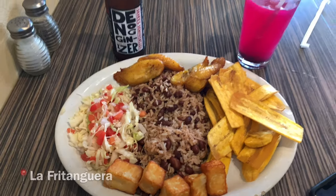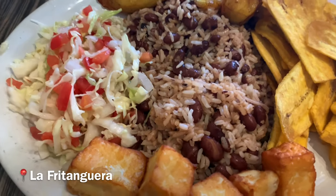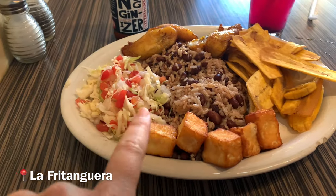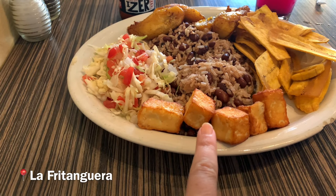We are at the Nicaraguan restaurant. I just ordered the el vegetariano, which comes with gallo pinto, fried cheese, cabbage salad, and plantains.